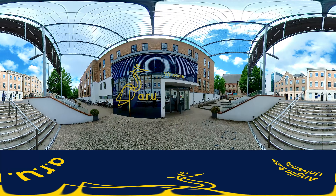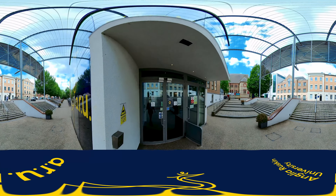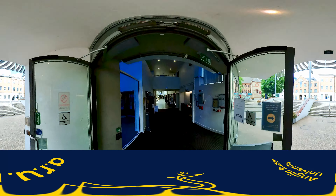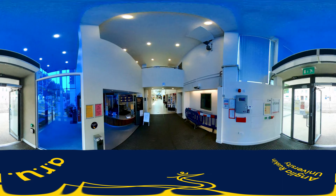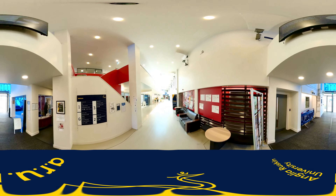So here we are at the front door where the main reception is. This is the Helmore Building, full of small teaching rooms and the offices of the Arts, Humanities and Social Science lecturers. On your timetable this building is called HEL and the room numbers begin with a digit which denotes the floor level.